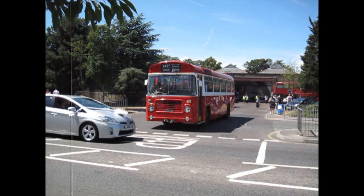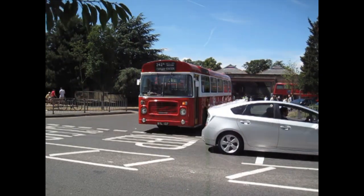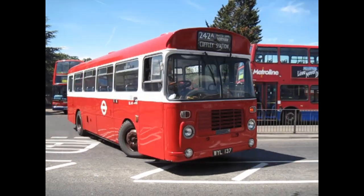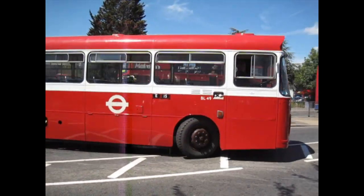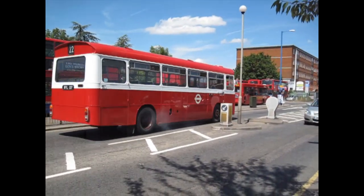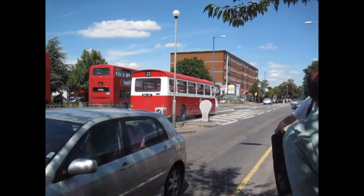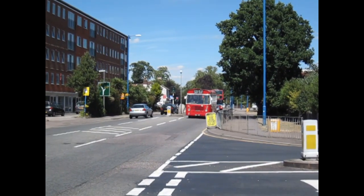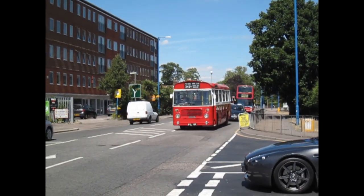We're starting off with the year 2010 and this is a Bristol LH bus. BL49 was the fleet number. It's been re-registered here. The original registration was OJD49R. Seen here departing the bus garage in 2010 heading up towards Cuffley, and seen here just returning on the same journey.